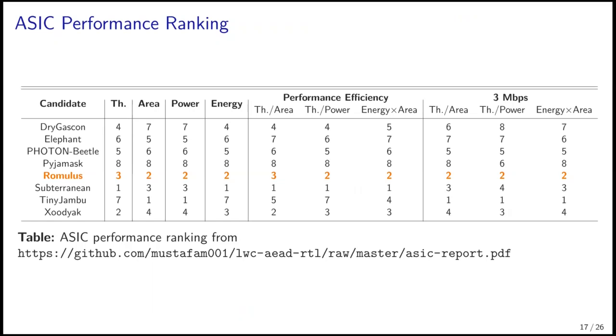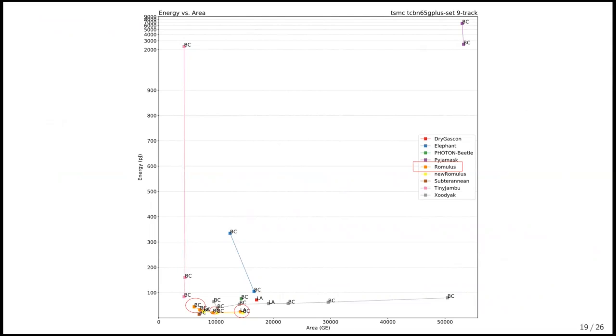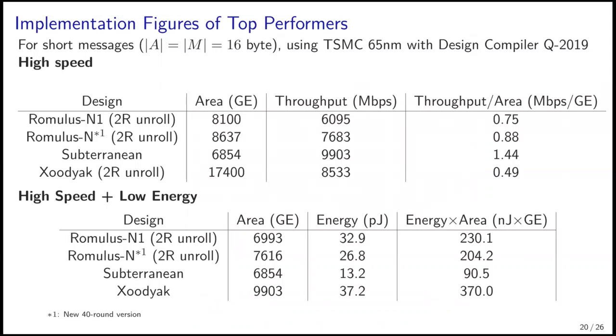Now I move to implementation aspects of Romulus. First, the ASIC performance. This slide shows a ranking taken from a public site that benchmarked eight second-round candidates. This table shows that Romulus is among the top performers for various measures. The following slides show throughput and area, as well as energy and area of submitted schemes. For both cases, Romulus presents a pretty good trade-off. Looking at concrete figures of top performers from this benchmark, the Subterranean is the best, but Romulus is also very competitive.